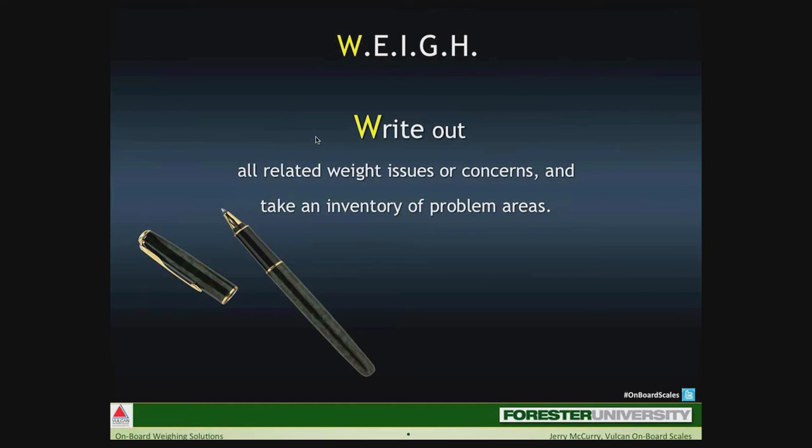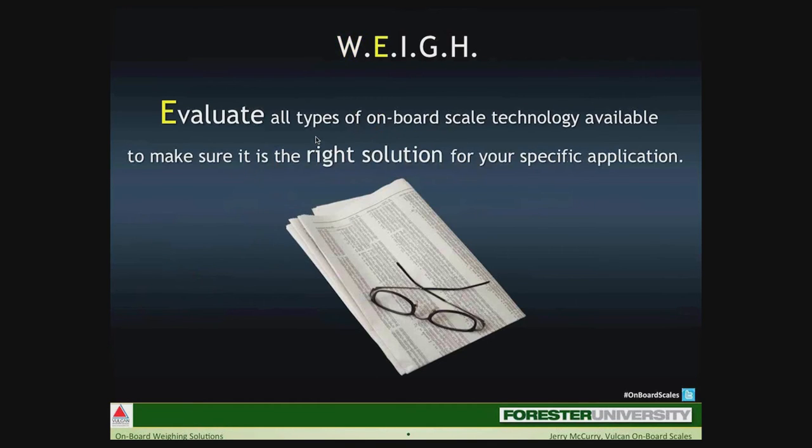E stands for evaluate. We've touched on the differences between load cells for primary force measurement and transducers for secondary force measurement. Where individual pickups and high accuracy are important, load cells are a good answer. For overweight monitoring, secondary force measurement devices like transducers work great. Make sure you know the difference and evaluate the system that's right for your truck application.